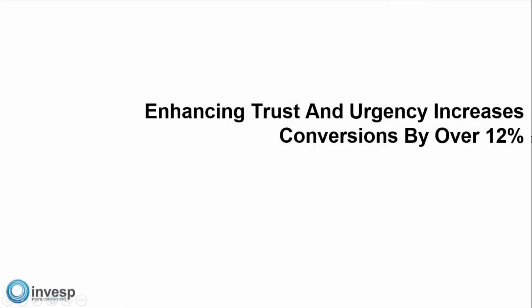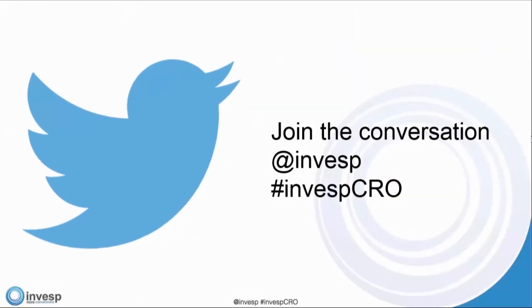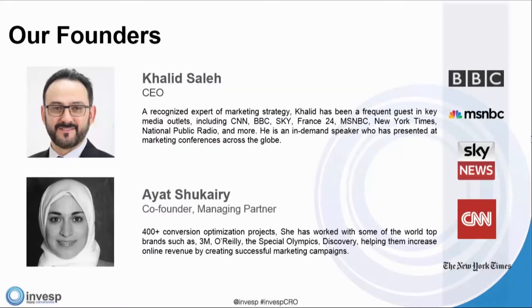Thank you everyone for joining us. This is Khalil Saleh. We have a webinar that has six different case studies and lots of information. We're going to run quickly through the introduction. If you'd like to join the conversation, you can tweet at us at Invesp, or use the hashtag InvespCRO. Joining me is my partner and co-founder at Invesp, Ayat Shaqari.